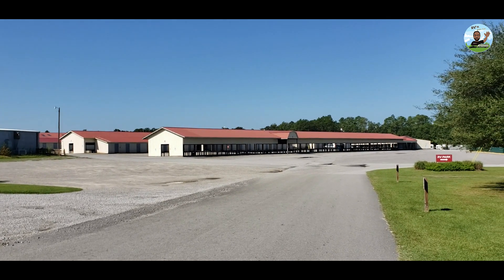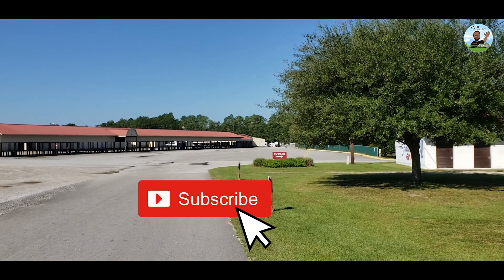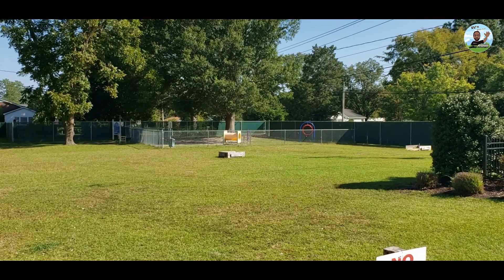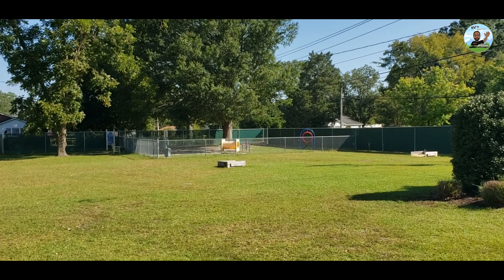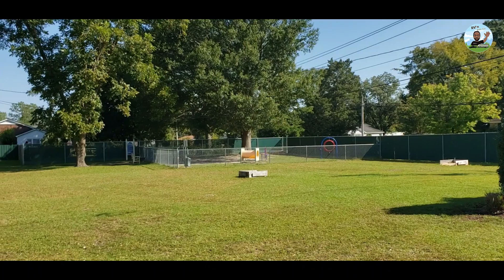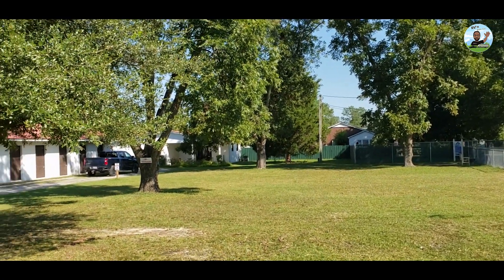It's definitely a stopover park. It's not a destination park. As you come in to the right, they have a dog park. I saw a lot of people walking the dog, so it's very pet-friendly. And they have what looks like a horseshoe pit as well. Nicely landscaped and well-maintained.